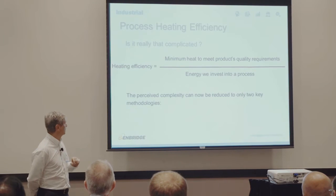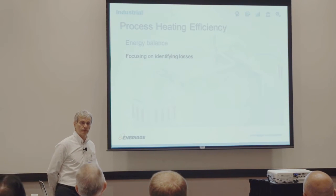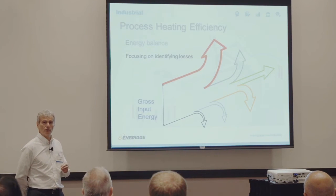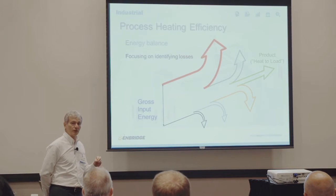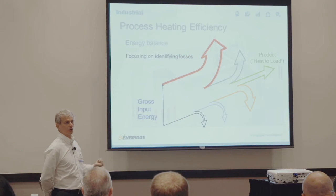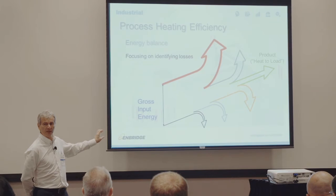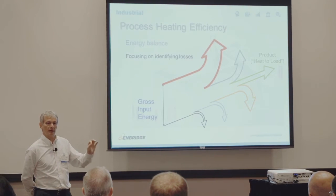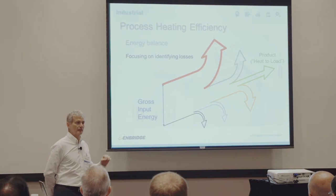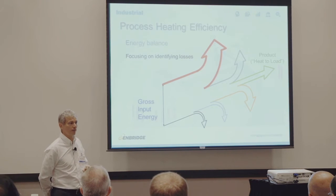Now that we know what we're after, we can look at two key methodologies to define process heating efficiency. The first is energy balance, which focuses on identifying the losses in the system. We take our gross input energy and identify 'heat to load' — the thermal energy that goes into your product to convert it from raw material into the end product. For example, in a paint line curing oven, you put powder-coated parts in, and the powder must become solid protection for the part. How much energy does it require to cure that powder? That's your heat to load.